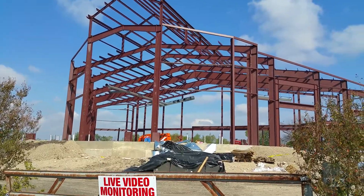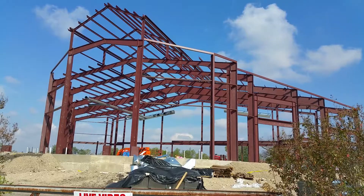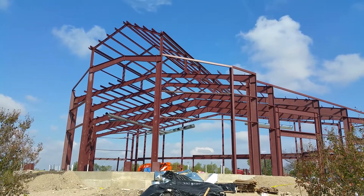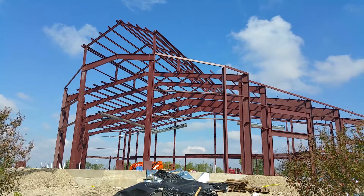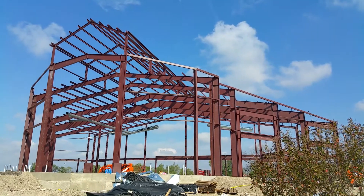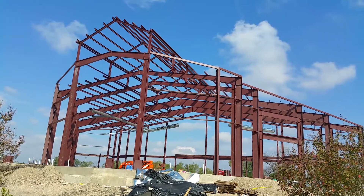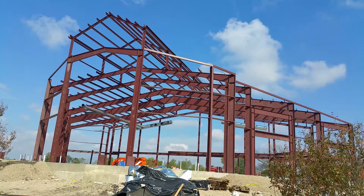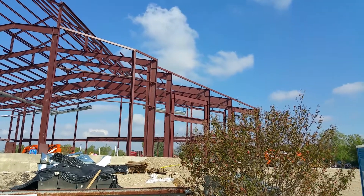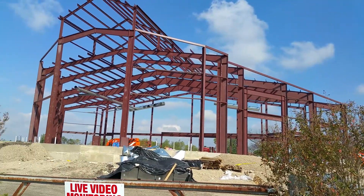Good morning ladies and gentlemen. This is Melvin Williams coming to you with another video. I am currently at the construction site of the future home of Praise Cathedral Church of God in Christ. This will be my third video in a series of videos that I'll be making to keep a history of the construction of the new edifice for Praise Cathedral Church of God in Christ.